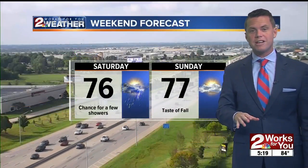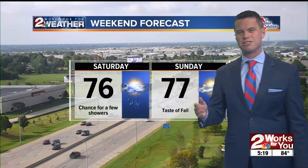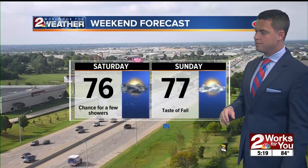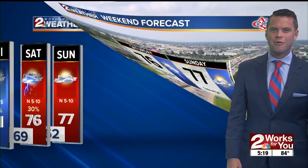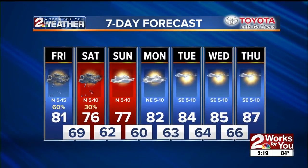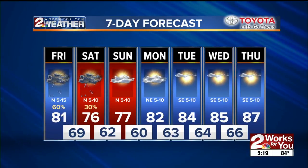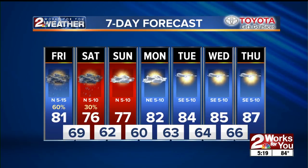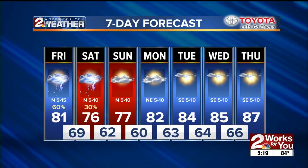The weekend is kind of a fall preview. Mid-70s Saturday with a slight chance for a hit-or-miss shower and a widespread rain opportunity. Then Sunday is definitely a taste of fall — 77 for an afternoon high, what a gorgeous day, after starting in the lower 60s. Looking at the extended forecast, highs in the mid-80s — so no real heat in sight for the next seven days. With that little taste of fall on Sunday at 77, we're going to be breaking out the pumpkin mocha latte frappuccino twist, whatever they call them, by this weekend.